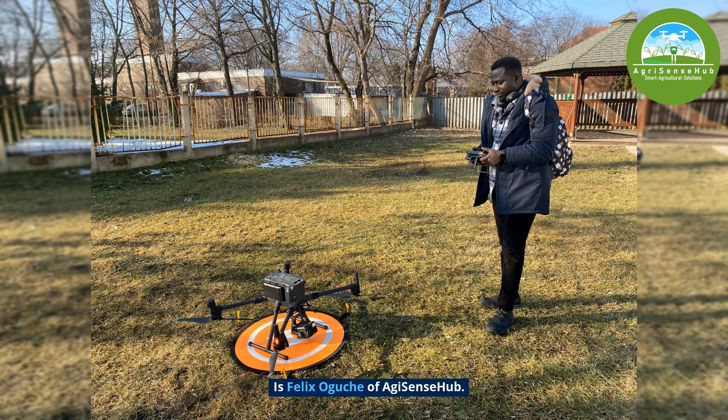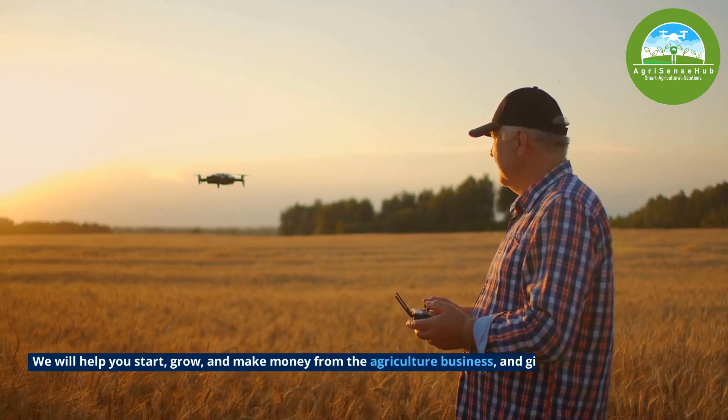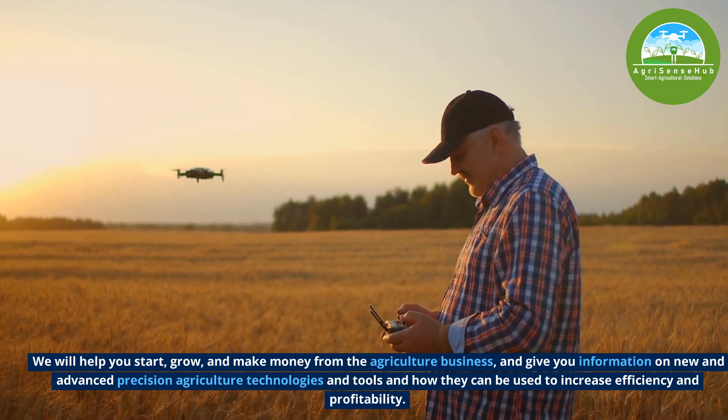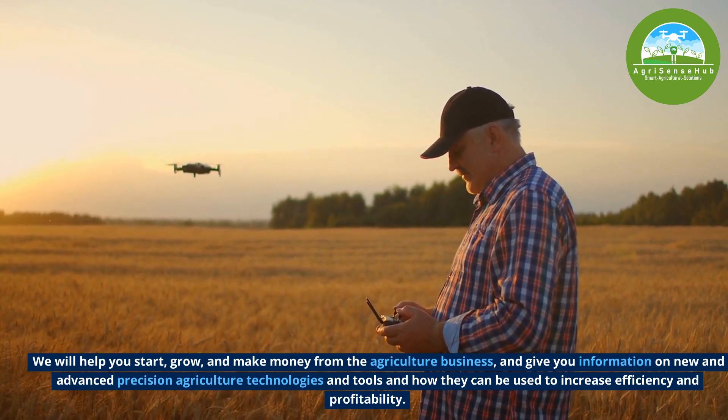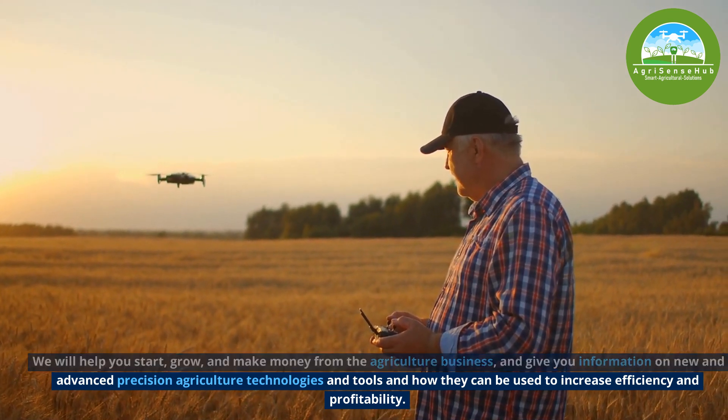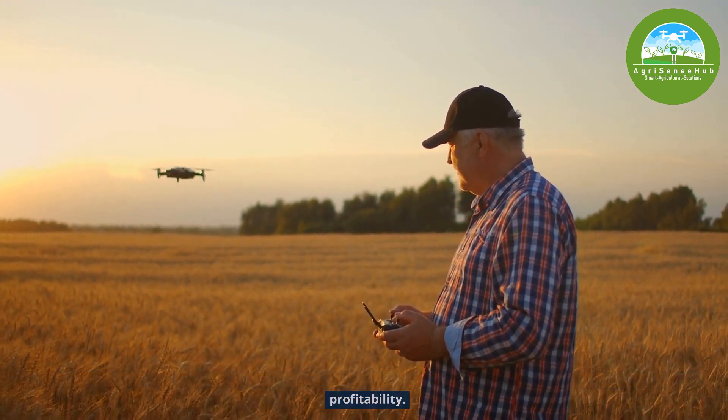It's Felix Ogucher of AgricSense Hub. We will help you start, grow and make money from agricultural business and give you information on new and advanced precision agriculture technologies and tools on how they can be used to increase efficiency and profitability.